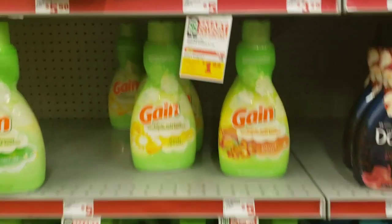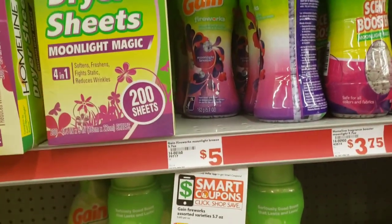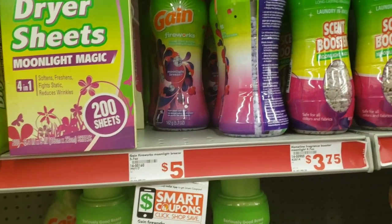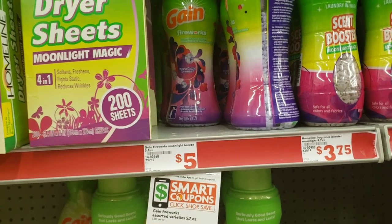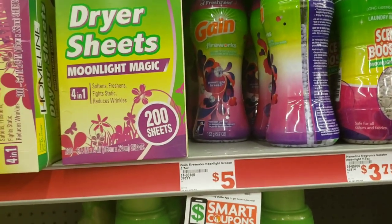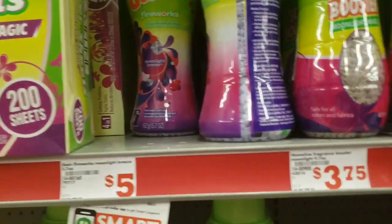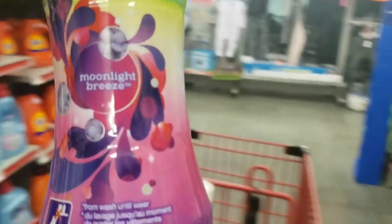The next item we're going to pick up is the Gain Fireworks. You can either choose the liquid or the fireworks. I normally sell all of my Gain and put it in a bundle — I have that video coming up very soon. Most of my customers like the little beads, which are called Fireworks. I'm going to pick up one — this Moonlight Breeze scent.